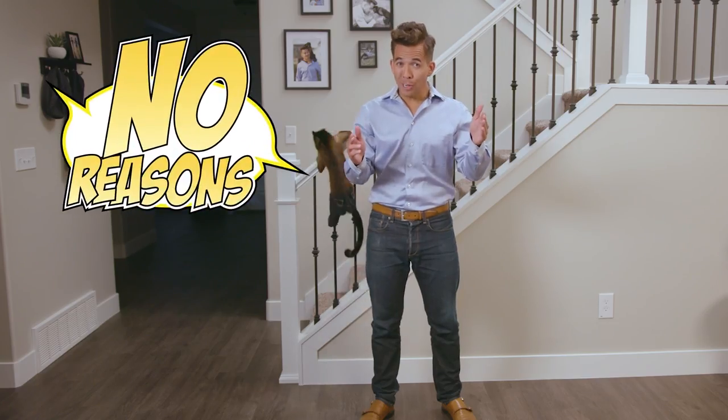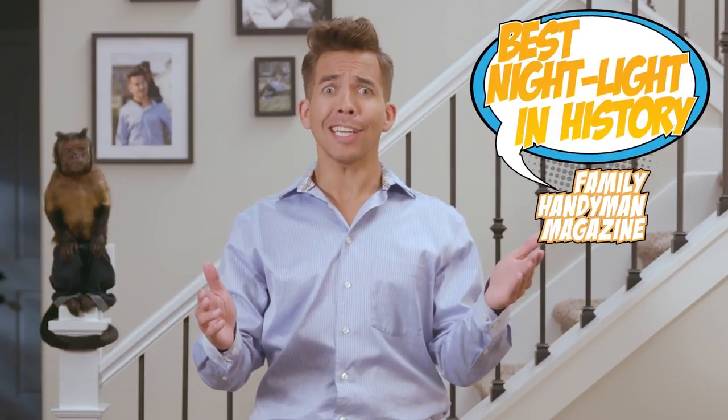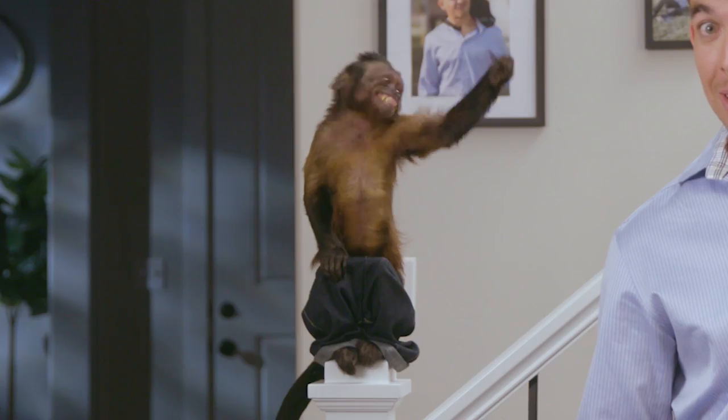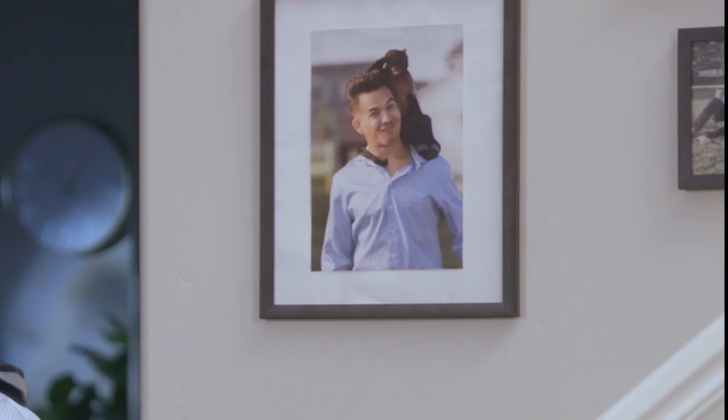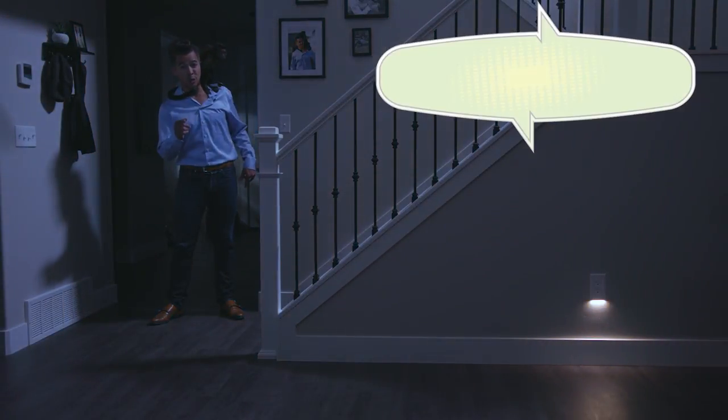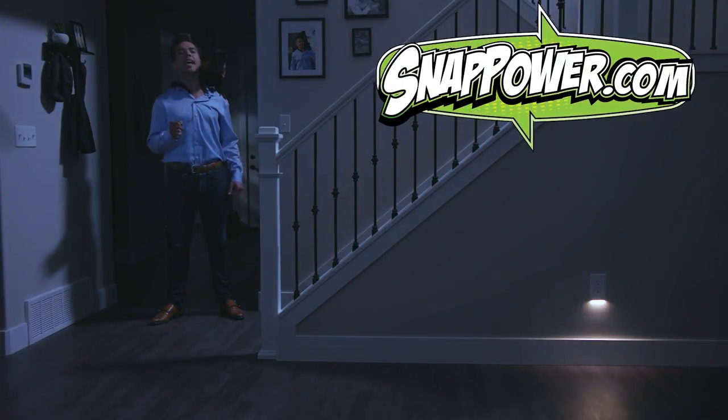Can you think of one reason why you wouldn't want this in your home? There are no reasons. Snap Power Guide Lights are the best. And if this unevolved primate can do it, even the dumbest of us human beings can do it. So if you're inconvenienced by pesky darkness, then you should buy some Snap Power Guide Lights today.